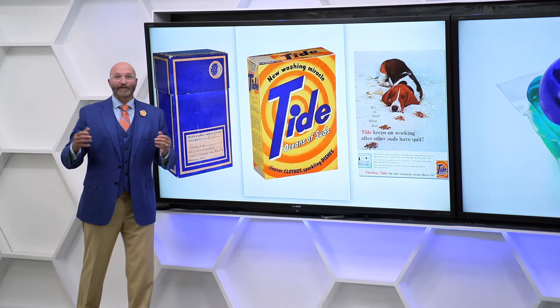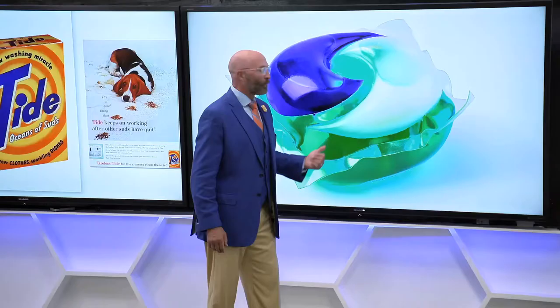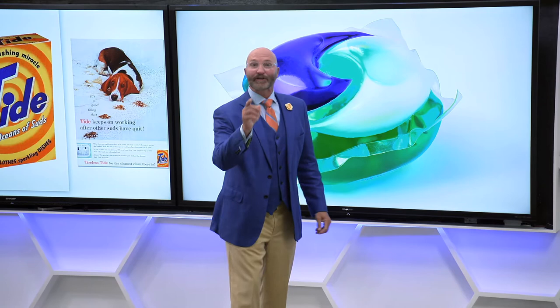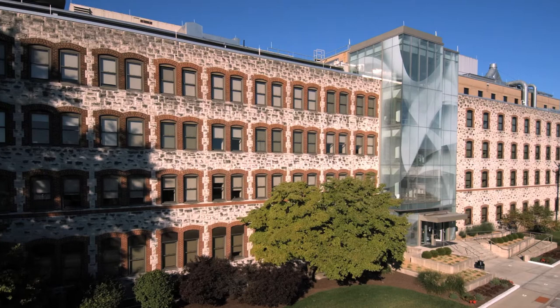We'll dig into one of America's oldest and most innovative household names to see how laundry went from a time and labor-intensive chore to a simple push of a button on a high-efficiency appliance. I'll see you in Cincinnati. This is where it all started — the Ivorydale Building in Cincinnati, home of Procter & Gamble. Inside this building is where the company made soap as far back as the 1800s.